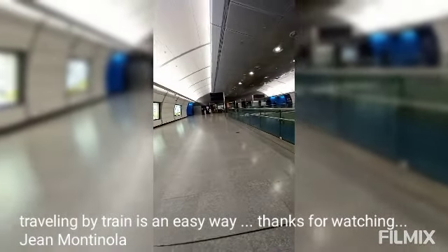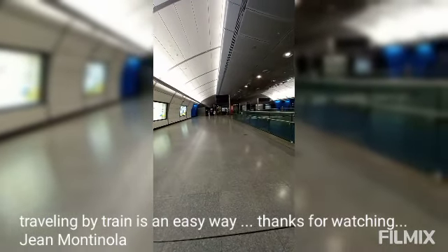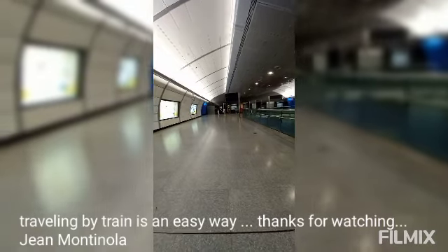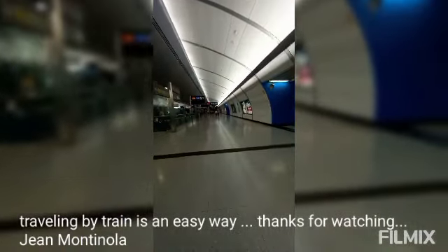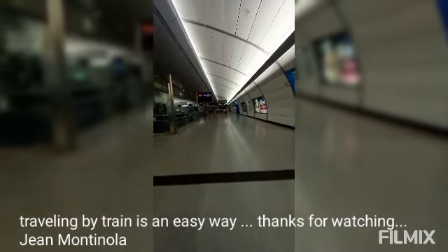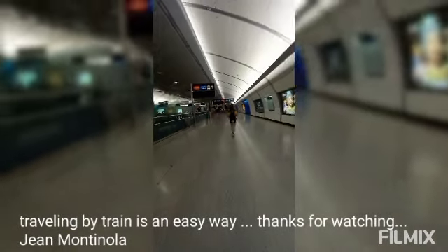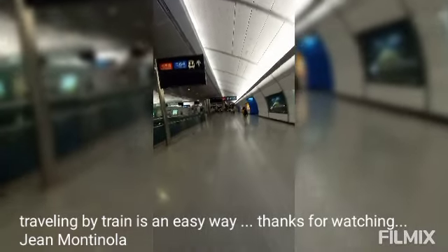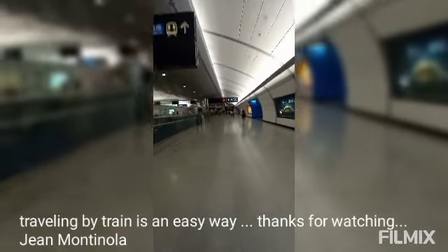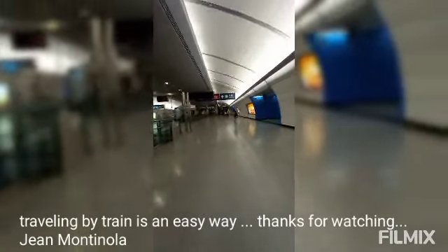The station now has toilets — before they didn't have them. Since COVID started, since the virus began, they installed toilets in the train stations. Before, you needed to exit the station to find a toilet. But since the pandemic started, because it was difficult to find toilets, they put toilets inside the MTR stations.